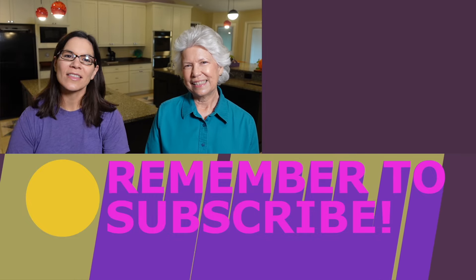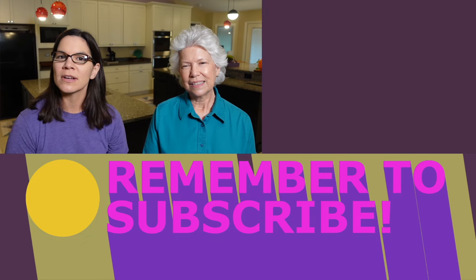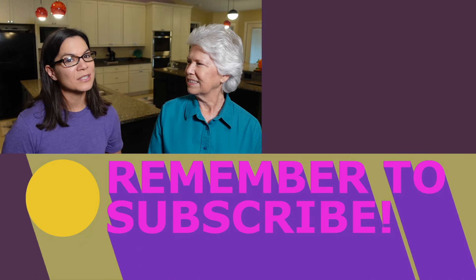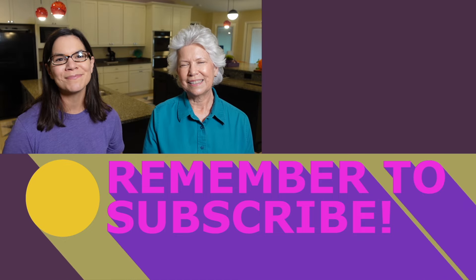Thank you for joining us on this video. If you've bought appliances from Costco or somewhere else, let us know. If you want to see more projects from us, be sure to visit motherdaughterprojects.com and subscribe right here on YouTube. Bye!